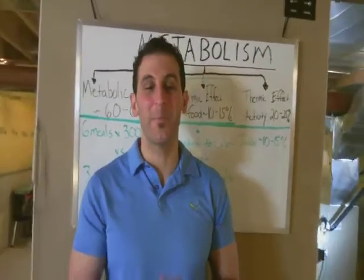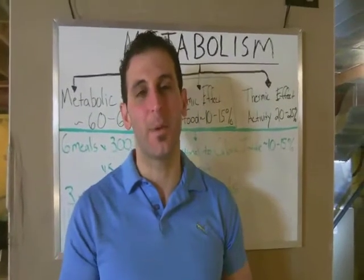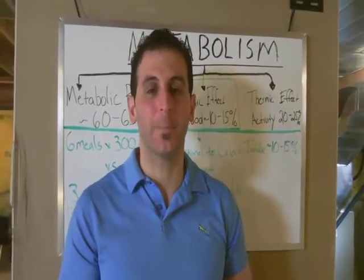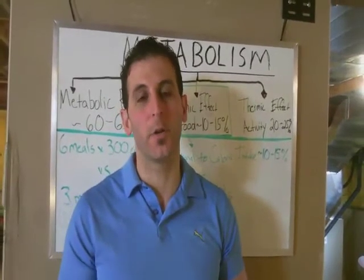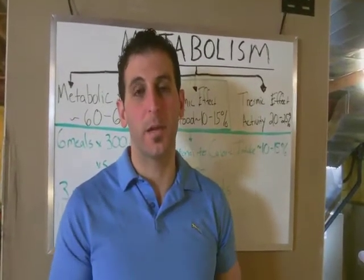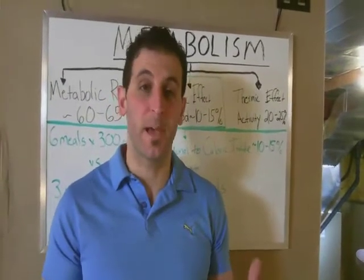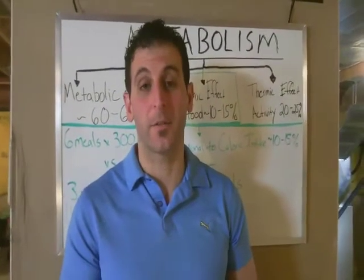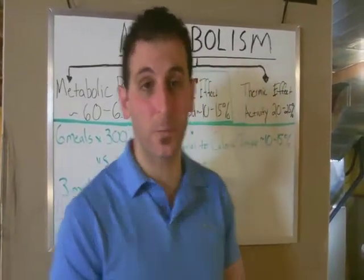What's going on guys? Ron Moore here back with another episode. We're in part two of our series about metabolism and today's topic is the thermic effect of food. In this video you're going to learn about the thermic effect of food and the difference between three meals versus six meals — which is better and if there's a difference in the amount of calories you burn through the thermic effect of food. But first let's recap what we learned last week.